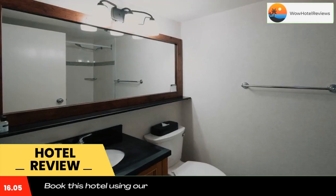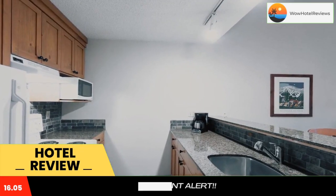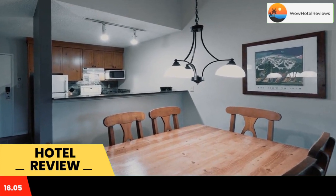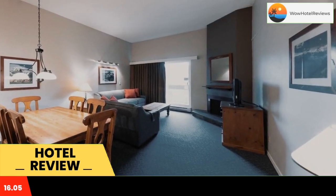A flat screen cable TV is included in each spacious suite at Tantalus Resort Lodge. A seating area features a sofa and a fireplace. The property features four acres of landscaped grounds with picnic and playground areas, tennis courts, and beach volleyball.